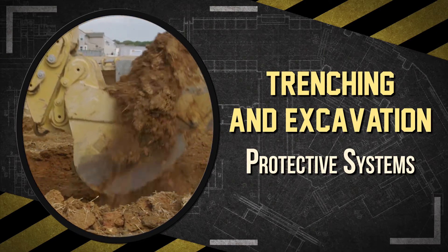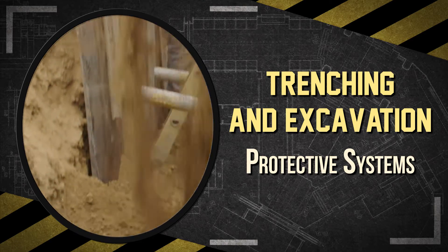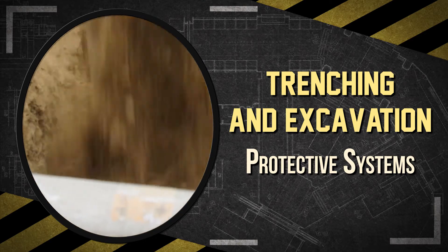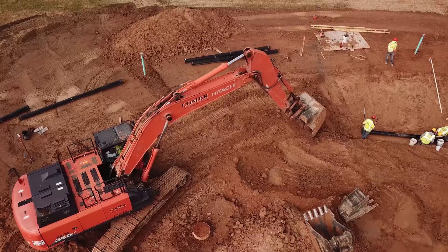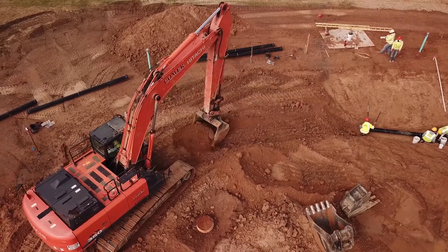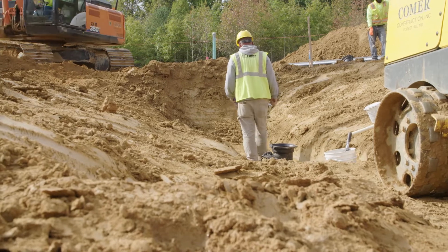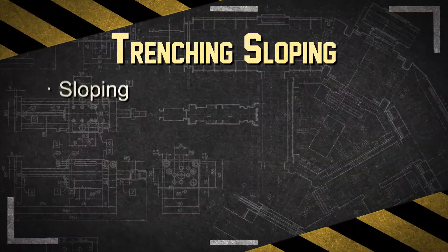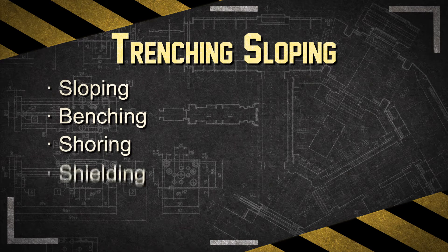The weight of soil can vary, but a good rule of thumb is that one cubic yard of soil can weigh approximately 3,000 pounds, and dirt falling 6 feet can hit a worker with as much force as a pickup truck going 35 miles per hour. Therefore, all workers who enter a trench or excavation more than 5 feet deep must be protected by sloping or benching of the earth, or by shoring or shielding under the direction of the competent person.